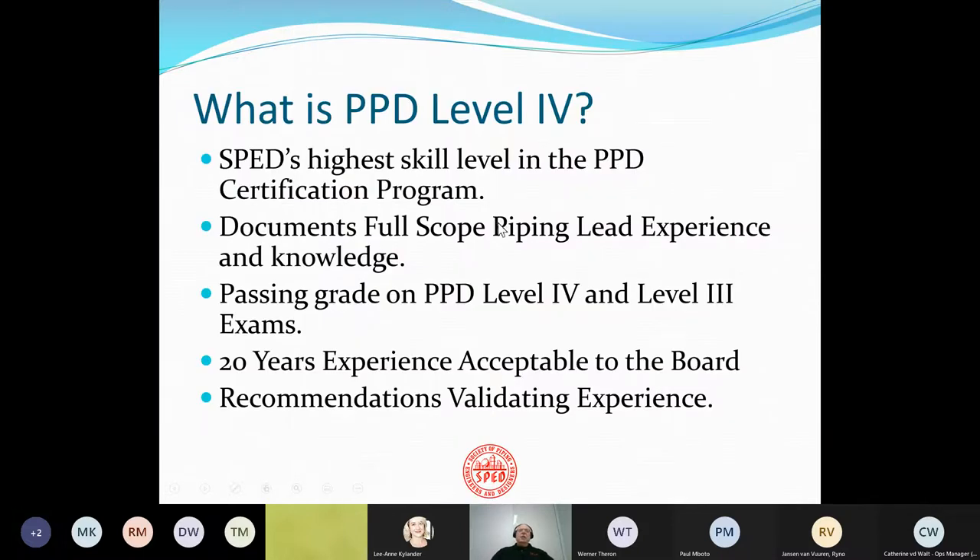So what is PPD Level 4 in particular? It's the highest skill level in the PPD certification program, and it's intended to document full-scope piping lead experience and knowledge. It requires a passing grade on PPD Level 4 and Level 3 exams, and 20 years of experience acceptable to the board. We use recommendations from people who have observed that work to validate the experience.